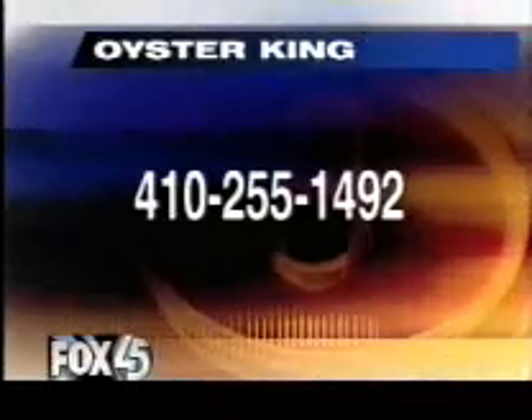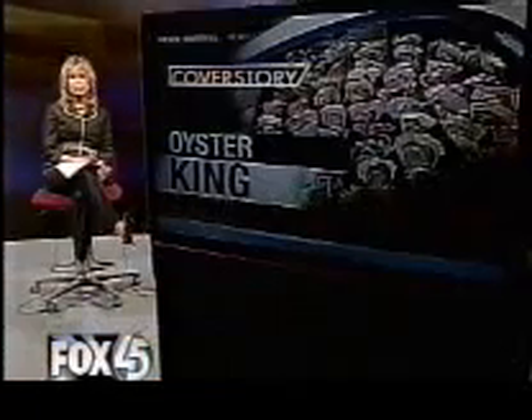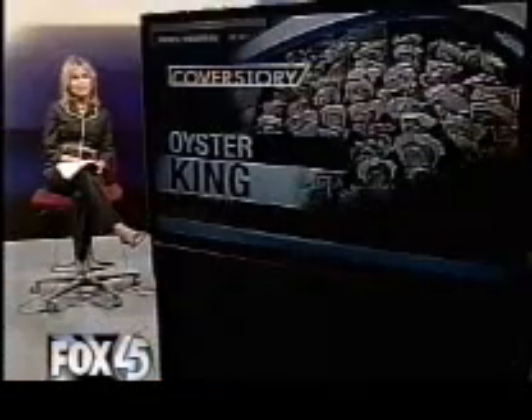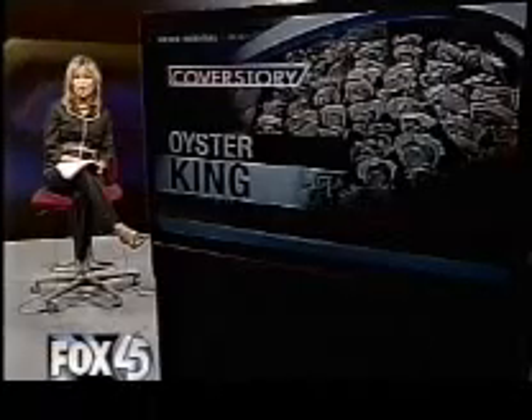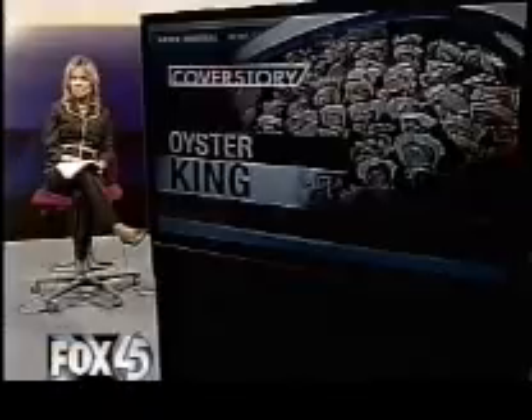Jeff Abel, Fox 45 News at 10. To get in touch with the Oyster King, you can call 410-255-1492. By the way, increasing the oyster population isn't a new idea. The Chesapeake Bay Foundation has its own oyster gardening program — it helps participants build their own cages and grow their own oysters.